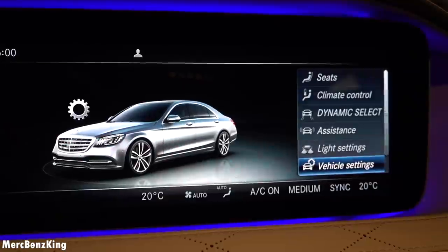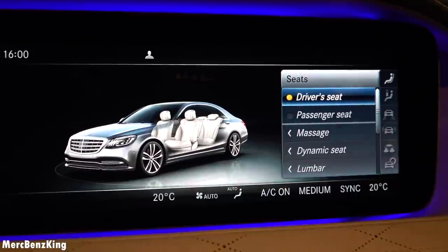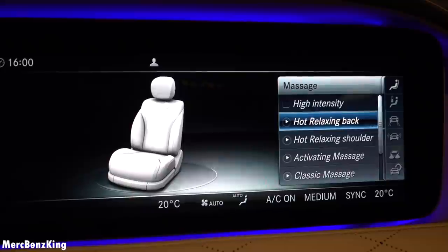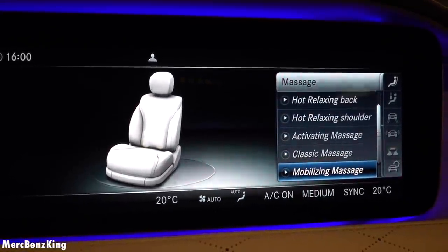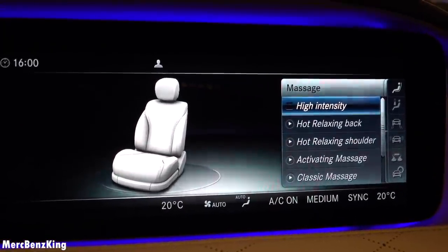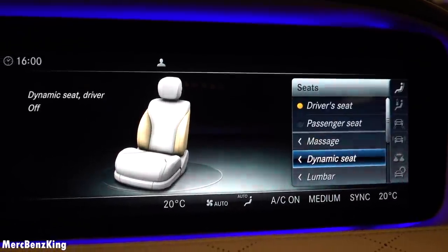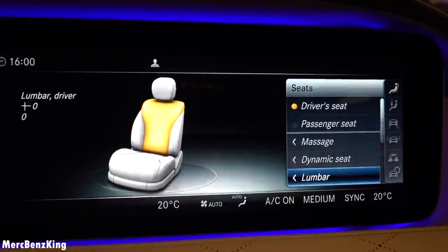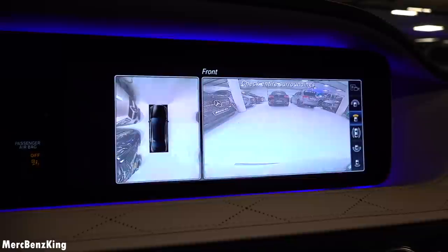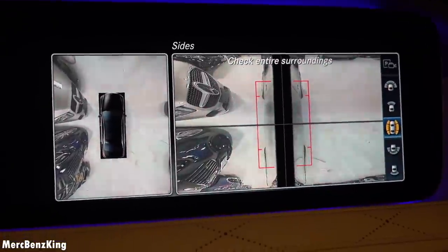Let's hit the vehicle button so you can change Dynamic Select, the light settings for ambient lighting and exterior lighting. Let's change the seats — it has a massage function: hot relaxing back, classic massage, and active workout backrest. Dynamic seats in different levels allow you to change the lumbar, shoulders, the side bolsters and more. There is also a 360-degree camera where you can see the sides.